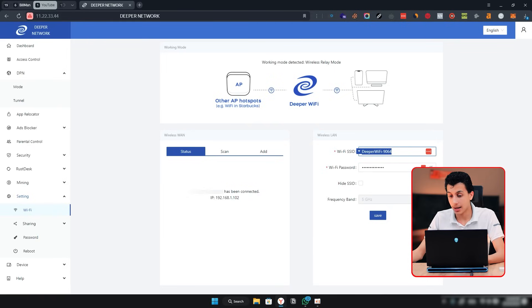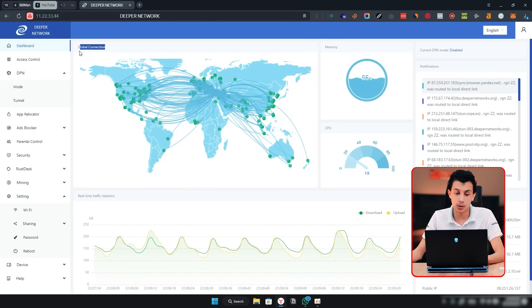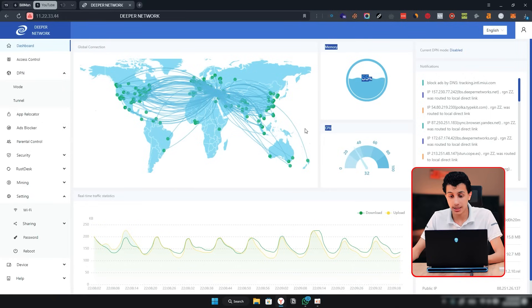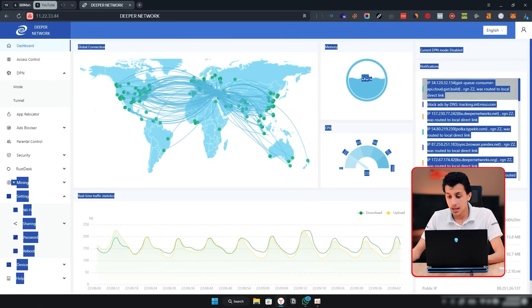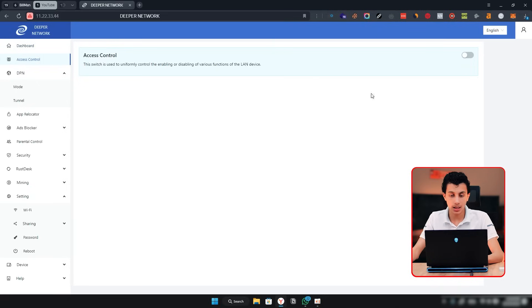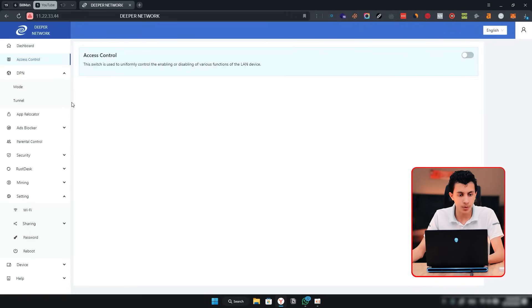On the dashboard you can see global connections, memory usage, CPU usage, traffic statistics, and system info. Under the Access Control tab, you can control which users access the device — for example, if you have 10 users on this device you can manage them all from that tab.